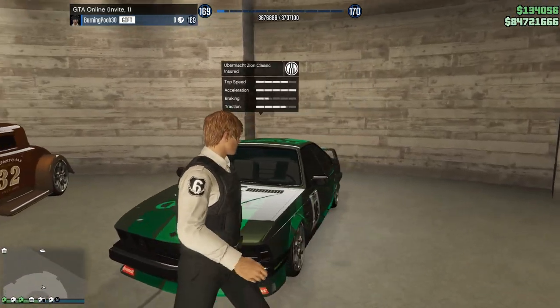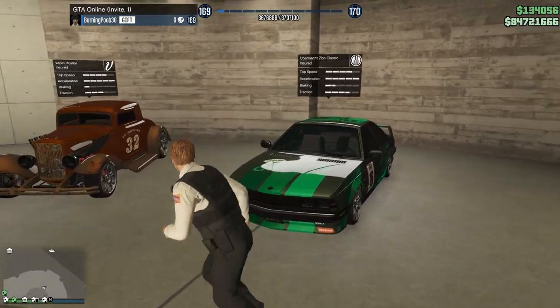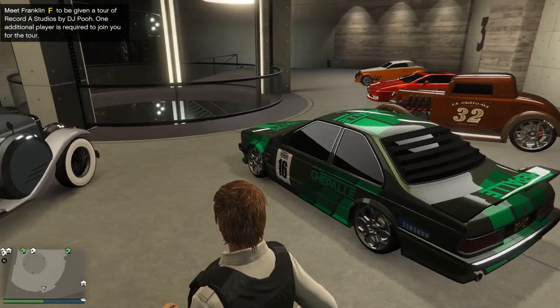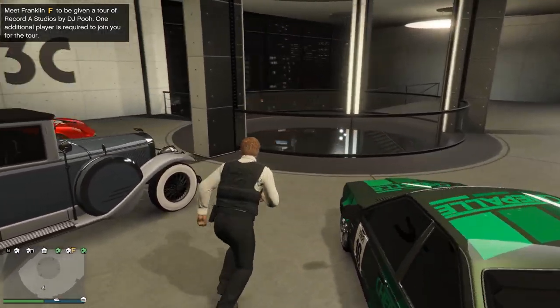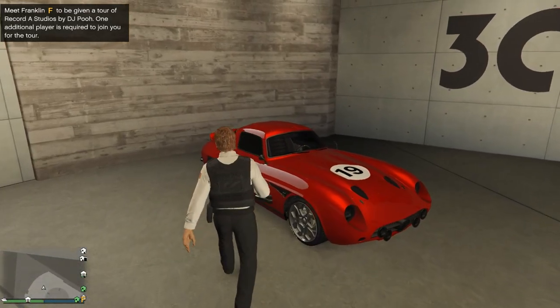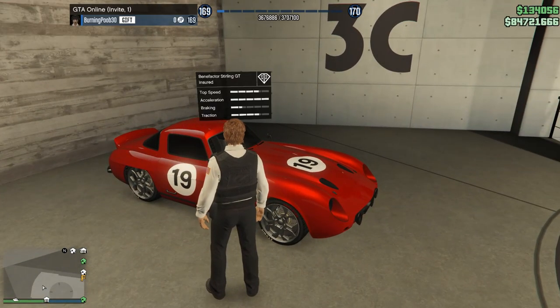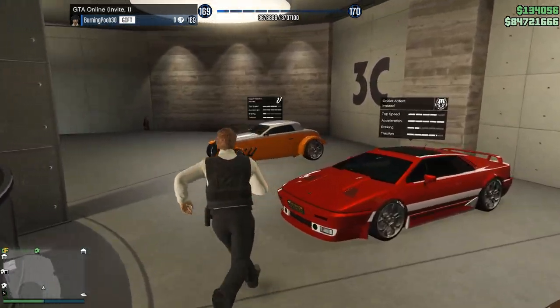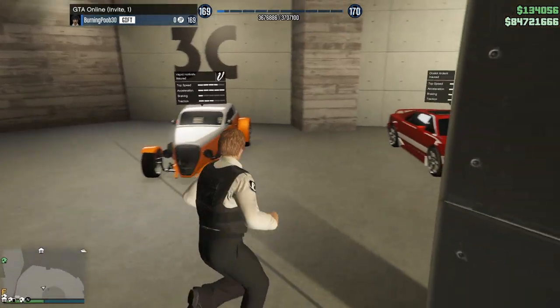Over here we have the Ubermach Zion Classic — very cool, probably an 80s or 90s BMW. I think it looks nice and I'm a big fan of Beamers. And then we've got the Roosevelt Valor, and finishing off with one of my favorite dual-wing Mercedes, the Benefactor Sterling GT. That is a conclusion on this garage.